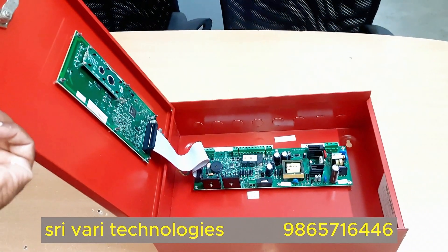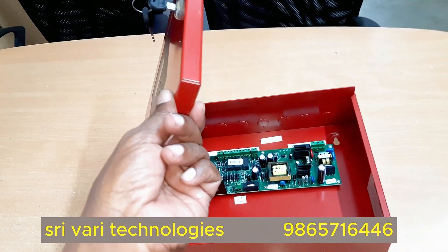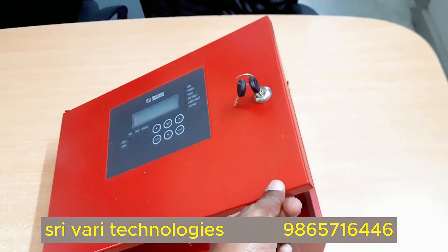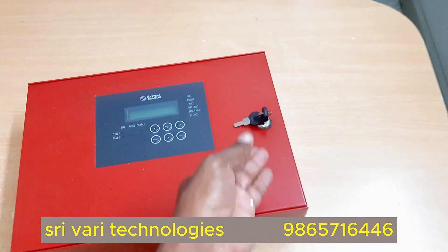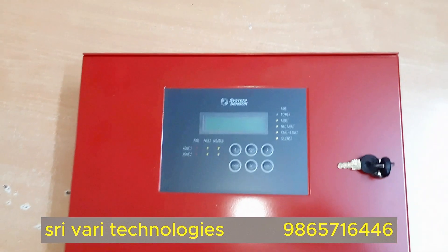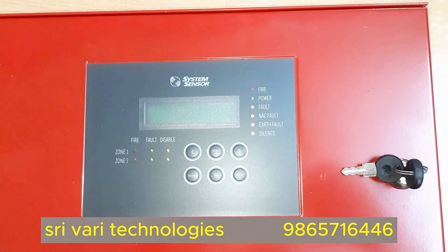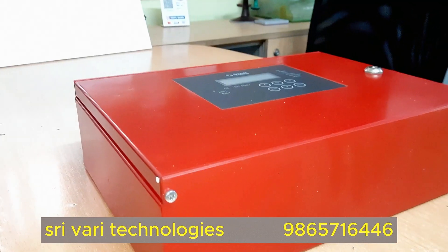Panel keys include silence buzzer, reset, navigation keys — left, right, down — menu and OK. Lamp test and walk test are available. Standby power 24V DC, using two 12V 7Ah lead-acid batteries. Certification: CE and LVDE. The event log can store up to 1,200 events. Earth fault monitoring is also available.